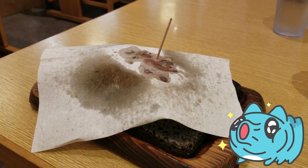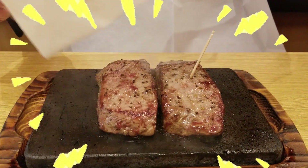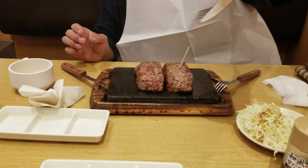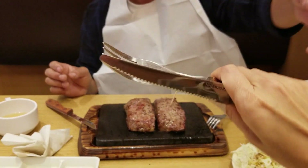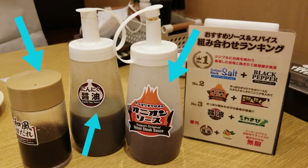Wait, you ordered me burnt paper? Ta-da! Of course it's a steak. There are three kinds of sauces you can use to put more flavor to your steak.